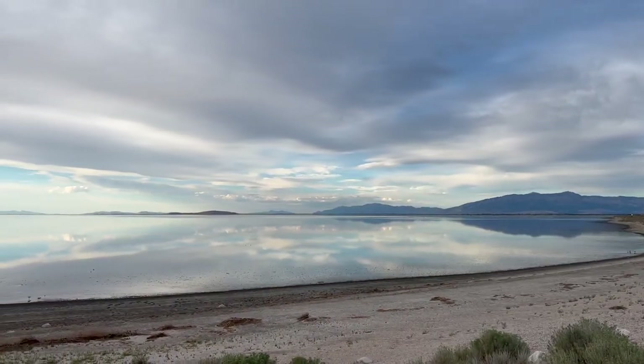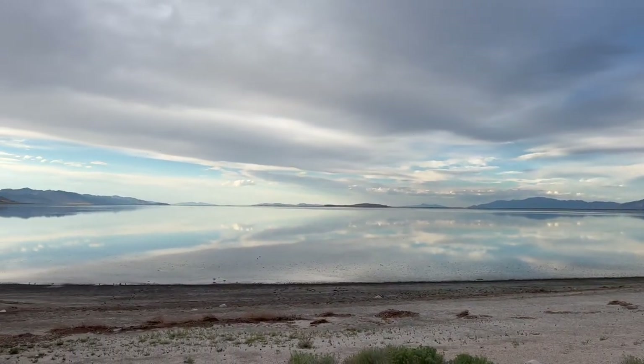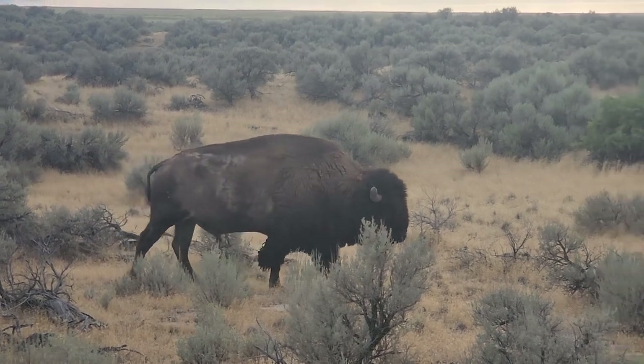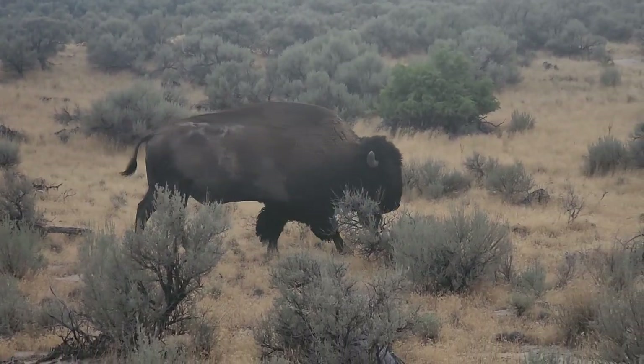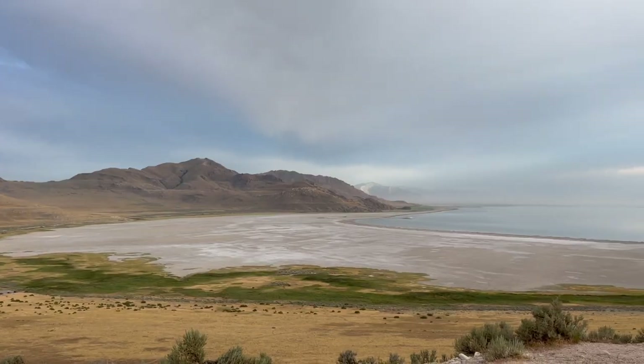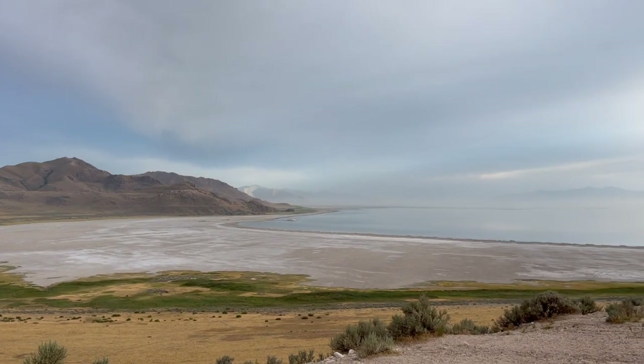All righty, we just drove around Antelope Island for a good 45 minutes to an hour. Views are incredible. This place — Antelope Island is a state park, it encompasses about 42 square miles. So far we've seen bison, and what looked like deer out there. We've got some great views of different angles of the Great Salt Lake. But now we're sitting here on the beach, waiting for the sunset.